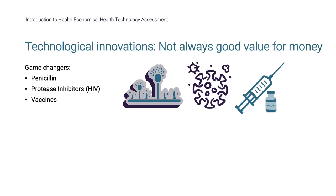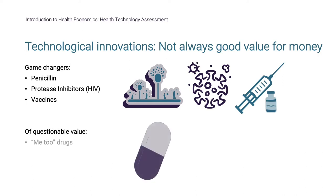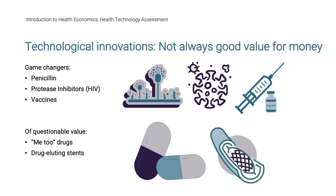Examples of innovations that are of questionable value could include me-too drugs — that is, a drug that is similar to one that already exists and may only have slight differences in side effect profile or minimal changes in efficacy. Or drug-eluting stents. We will take a closer look at drug-eluting stents and their use in Ontario as an illustrative example.